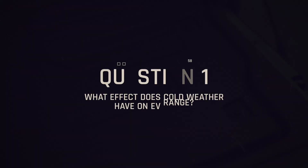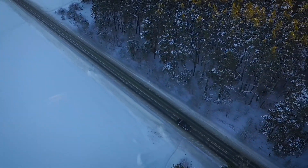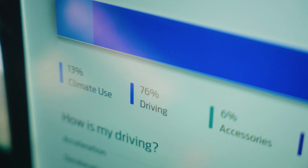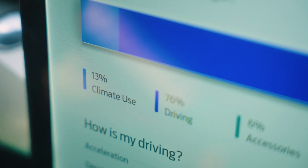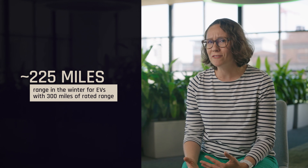Question one: what kind of effect does cold weather have on EV range? The heat is typically waste heat coming from the engine, but with an EV we don't have that waste heat, so it actually needs to create the heat. If you're used to getting about 300 miles on a charge on a full battery, you'd probably be looking in the range of about 225 miles.